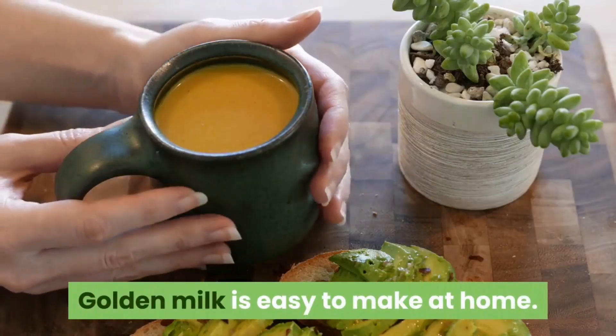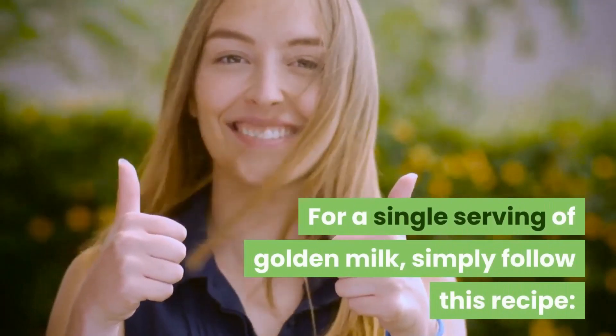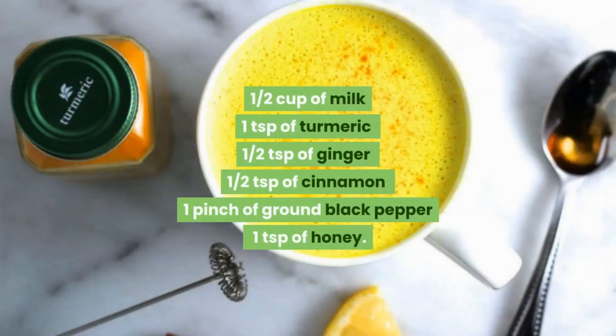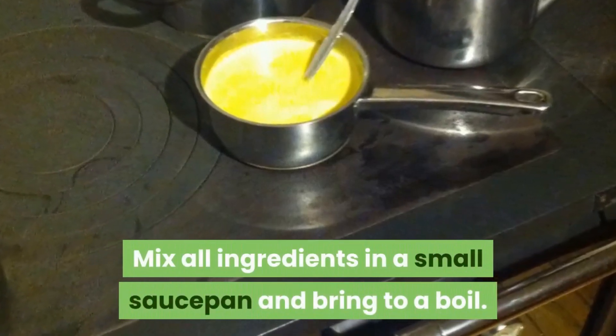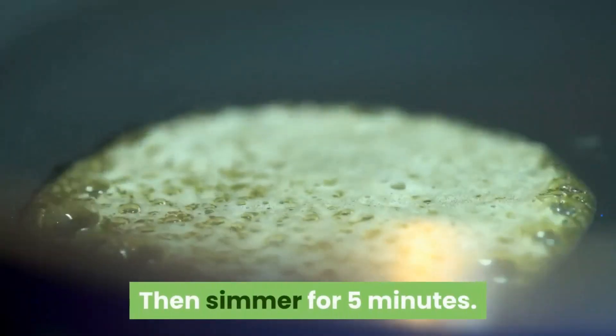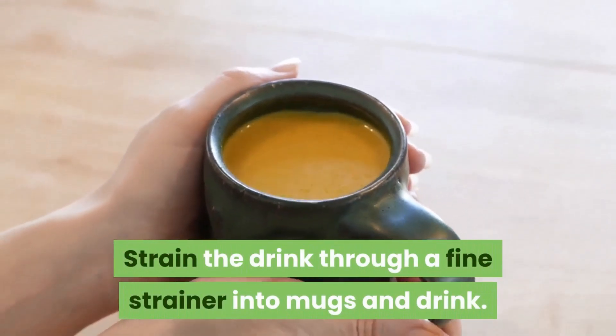How to make golden milk: golden milk is easy to make at home. For a single serving, follow this recipe. Ingredients: half a cup of milk, one teaspoon of turmeric, half a teaspoon of ginger, half a teaspoon of cinnamon, a pinch of ground black pepper, and one teaspoon of honey. Mix all ingredients together in a small saucepan, bring to a boil, then simmer for five minutes. Strain the drink through a fine strainer into mugs and drink.